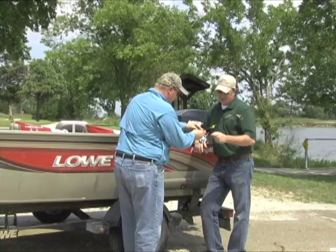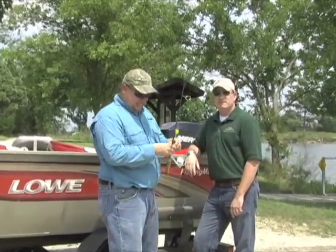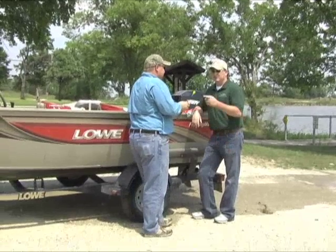Jason Geckler, Kansas Wildlife and Parks Aquatic Nuisance Specialist, keeps a close eye on Kansas fisheries. He works with anglers and boaters everywhere to spread the message about accidental transfer of zebra mussels between Kansas lakes.